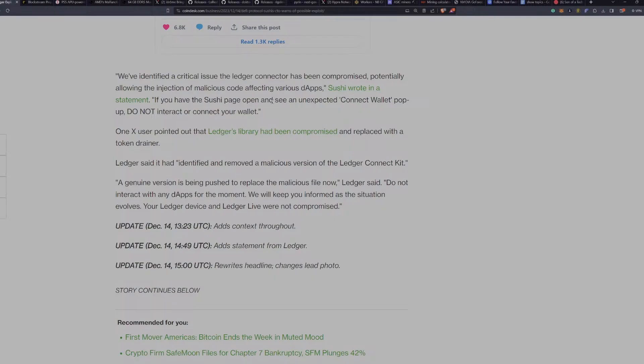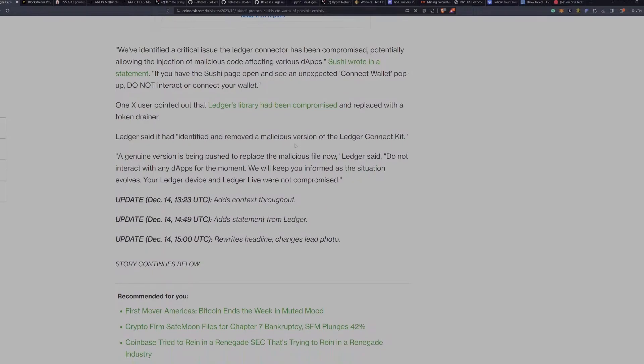If you have a Sushi page open and see an unexpected Connect Wallet pop-up, do not interact or connect your wallet. One X user pointed out that Ledger's library had been compromised and replaced with a token drainer. Ledger said it had identified and removed a malicious version of the Ledger ConnectKit, and a genuine version is being pushed to replace the malicious file. Do not interact with any dApps for the moment. This has since been resolved.